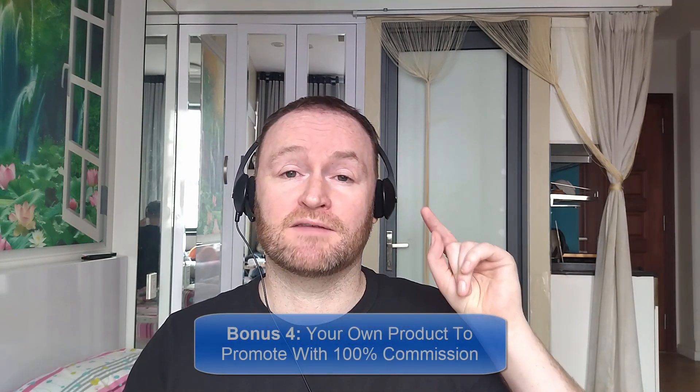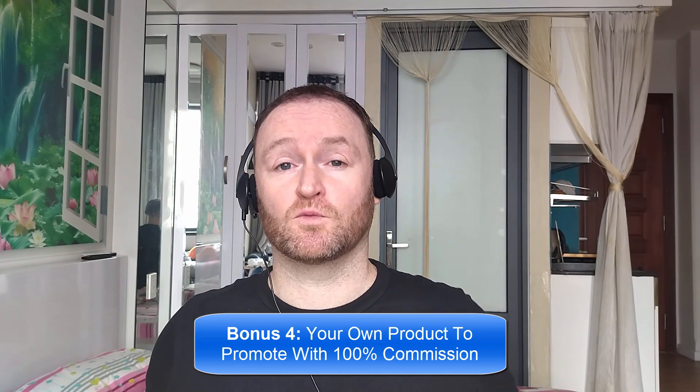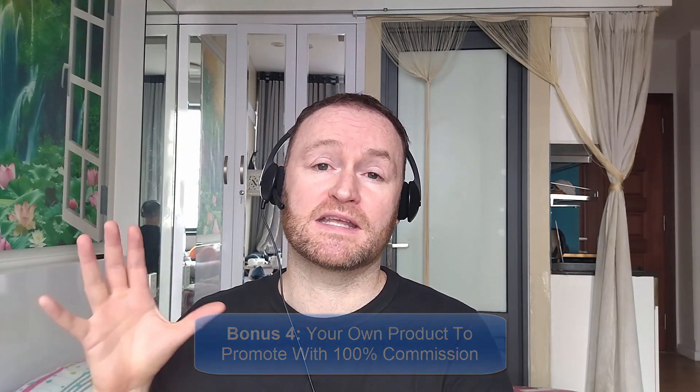Bonus number four is I'm going to give you your own offer to promote. My Empire course is one of my best-selling courses ever. I'm going to give you 100% commission throughout the funnel so that you can promote it as your own course. With that said, let's check out what this product is all about.